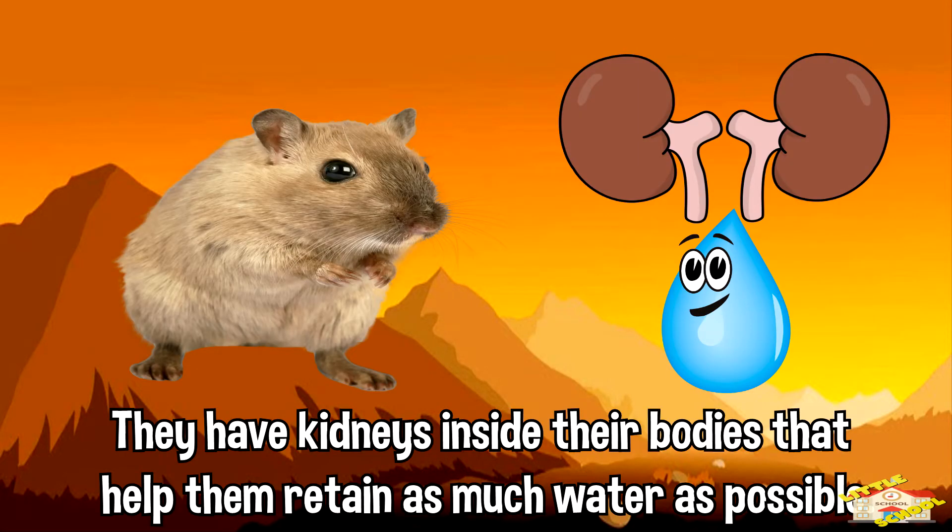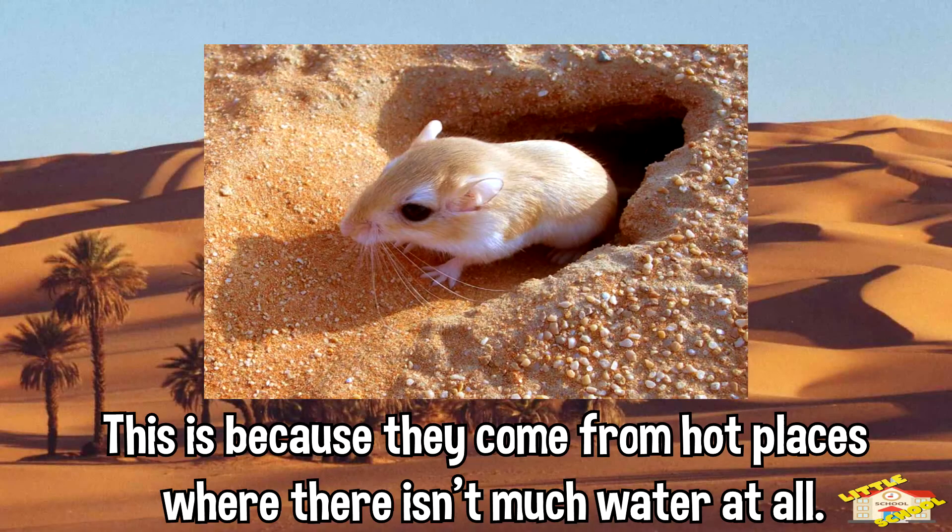They have kidneys inside their bodies that help retain as much water as possible. This is because they come from hot places where there isn't much water at all, so they have to keep as much water with them as possible.